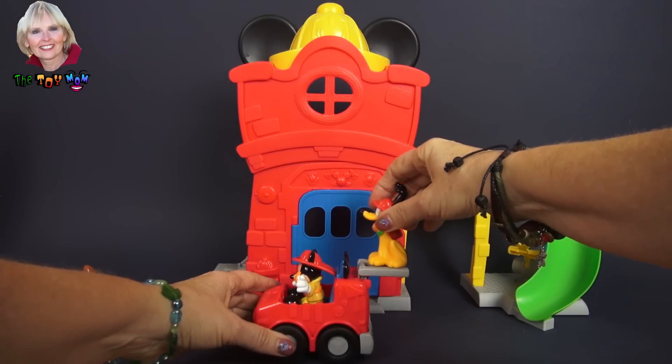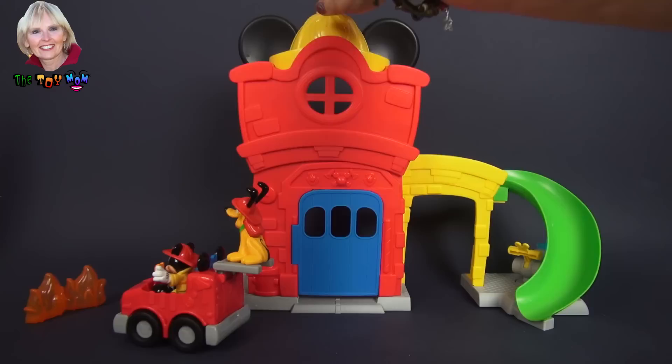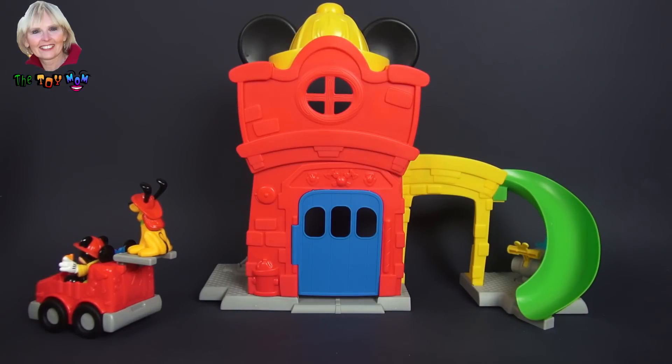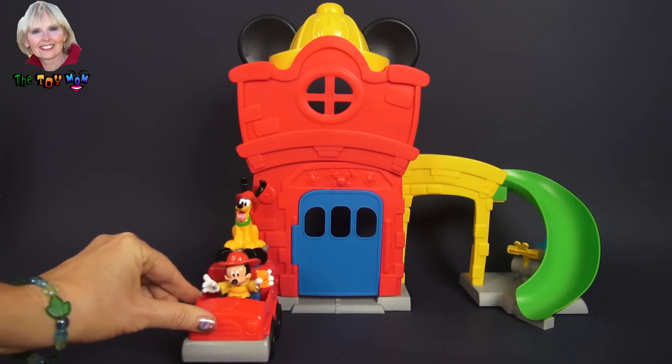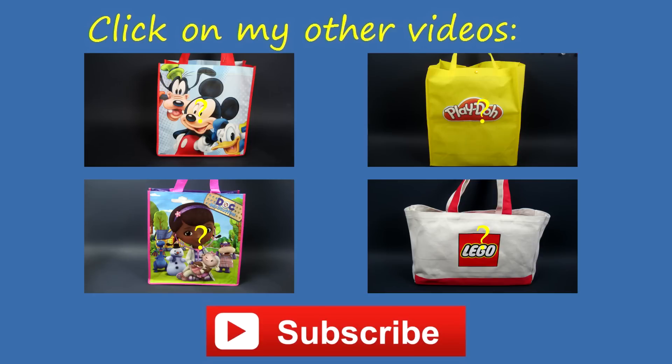Pluto, guess what? You can ride up here to the fire. All right, you guys, let's go! They got rid of the fire and saved the day again with their equipment and with their Mickey Mouse Clubhouse Funny Firehouse. That was really fun — I had a good time. I hope you did too. Thanks for watching. Now choose another Mickey Mouse surprise bag or one of my other surprise bags to open. And don't forget to subscribe.